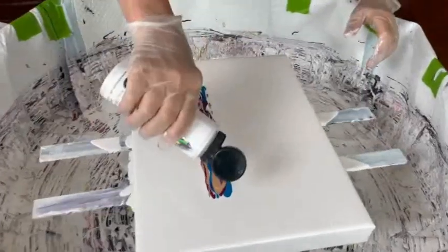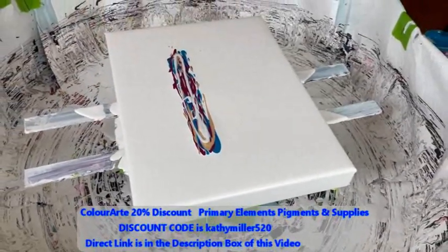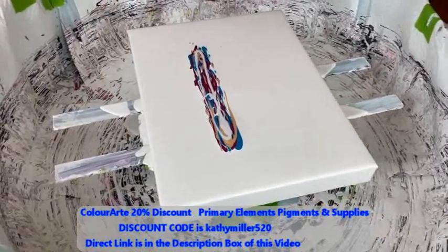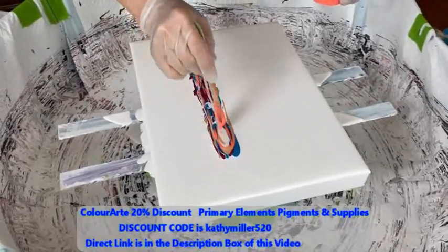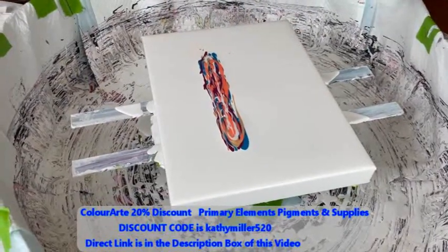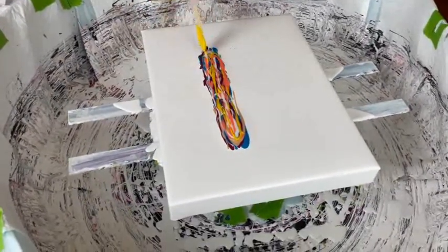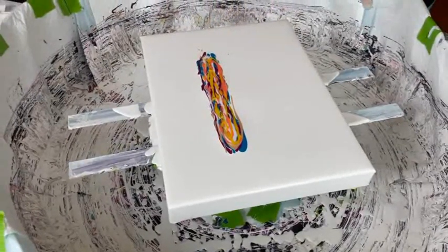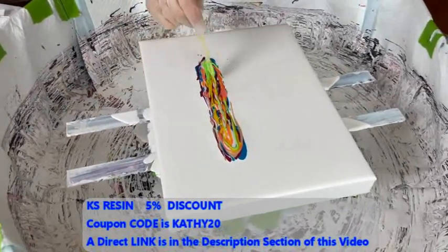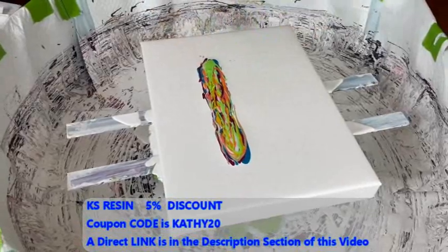Chantilly Lace with a pretty face. Chantilly Lace is a product of Color Art. They also have the Primary Elements with their pigments and many other products. Kathy is an affiliate of Color Art products, and you get a nice 20% discount by using her discount code, which is KATHYMILLER520 — all small letters and numbers strung together. There's a direct link in the description box to get to the Color Art website. Don't forget to use that coupon. We're also an affiliate of KS Resin — you can save on their products using a discount code and link in the description box.